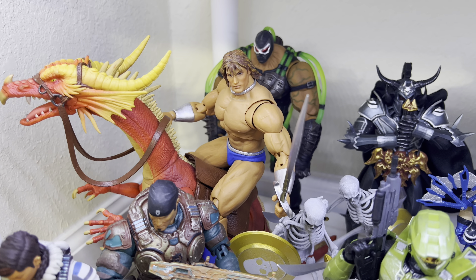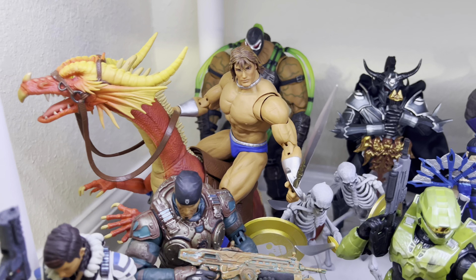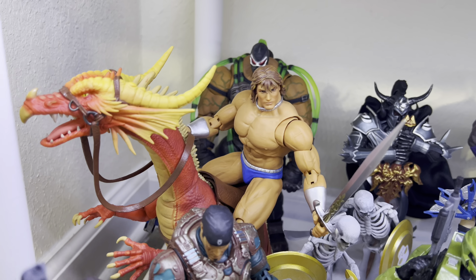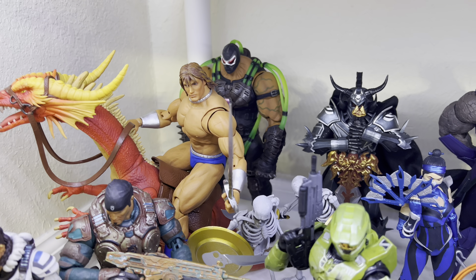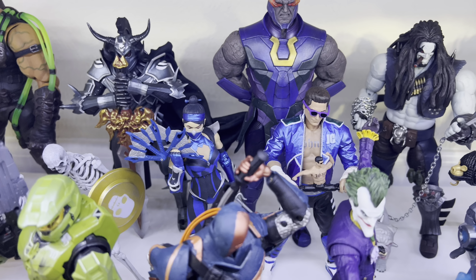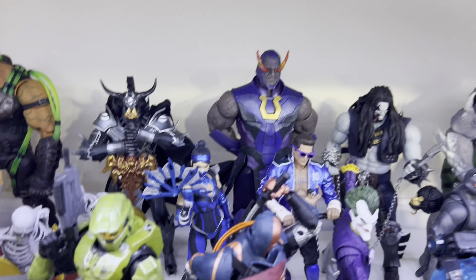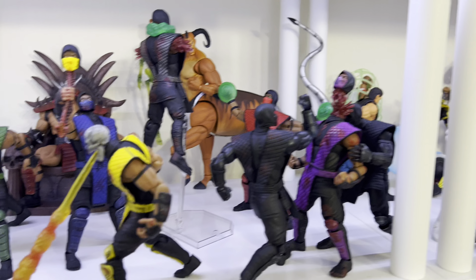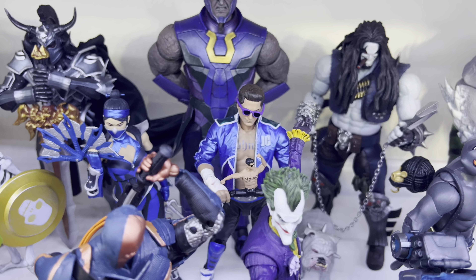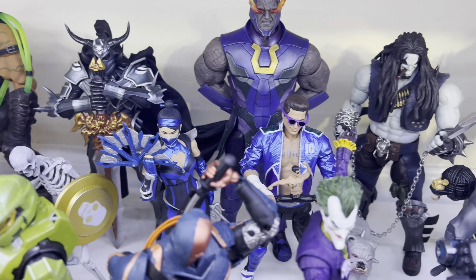Golden Axe — my favorite Sega Genesis game of all time. You got the Axe Battler right there and the Skeletons. I want to get the rest — Def Adder and the rest of the team — but they're pretty pricey from Storm Collectibles, and they sell out really quick, so I'll take my time. And we got MK11 McFarlane Toys Katana and Johnny Cage. I don't have a Storm Collectibles Katana yet, so the McFarlane will do for now — I won't mix and match lines. Johnny Cage is so cool with that action figure accessory.